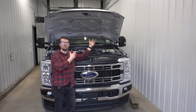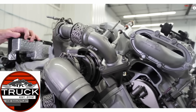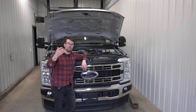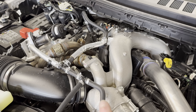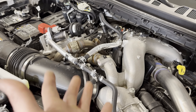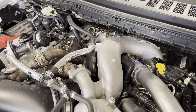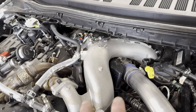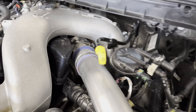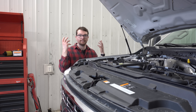Those are the major updates for the 2023 standard output Power Stroke. Now, what is actually different about the high output engine? As you may have suspected, there really is not that much different. The major difference is the turbo — and while it's a bit buried under the hood, the size of the turbo between the high output and the standard output are basically identical.